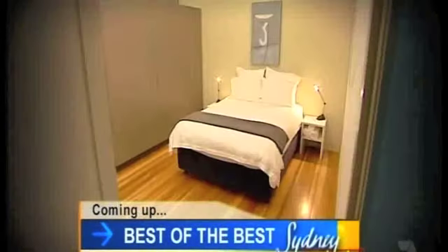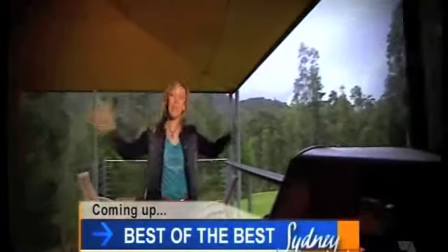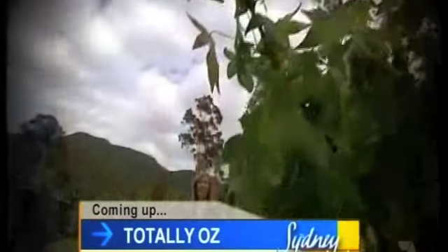Tonight, Felicity finds the best bed in the Hunter. And the best kitchen, the best dining room, the best living room and the best veranda. Coming up next, Felicity goes green with gold accommodation. It's funky, super comfy and sustainable.